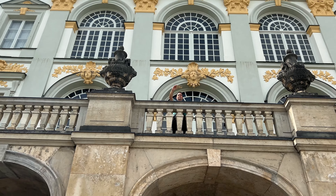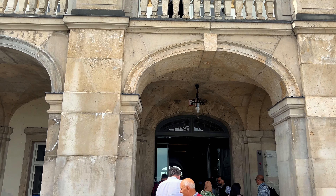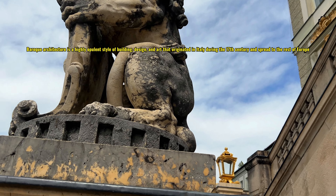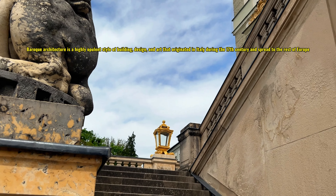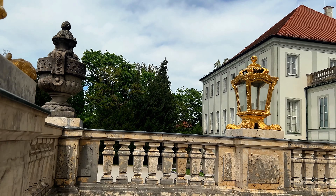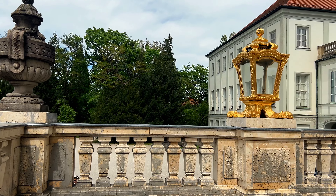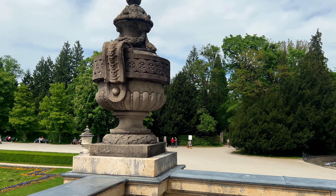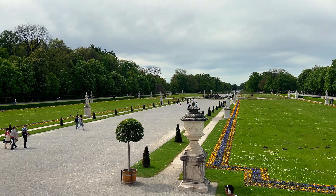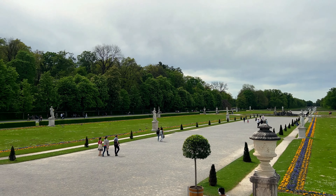Let's start with a little bit of history. Schloss Nymphenburg, or the Nymphenburg Palace, was built in the 17th century as a summer residence for the Bavarian monarchs. It's a stunning example of Baroque architecture and holds significant cultural and historical importance for the region. The palace was originally much smaller but was expanded over the course of the years to become the grand complex it is today.